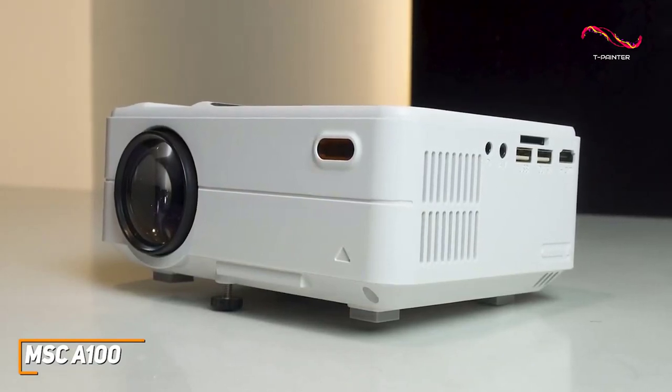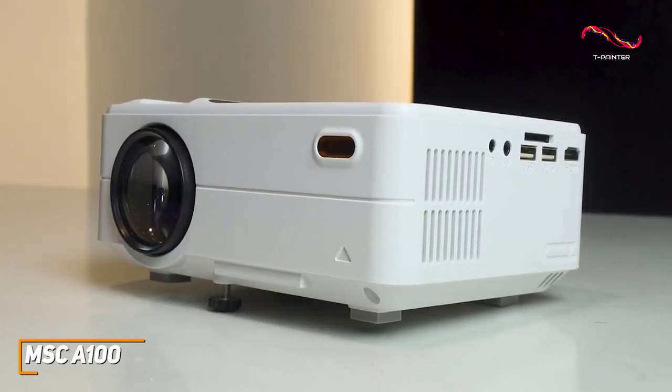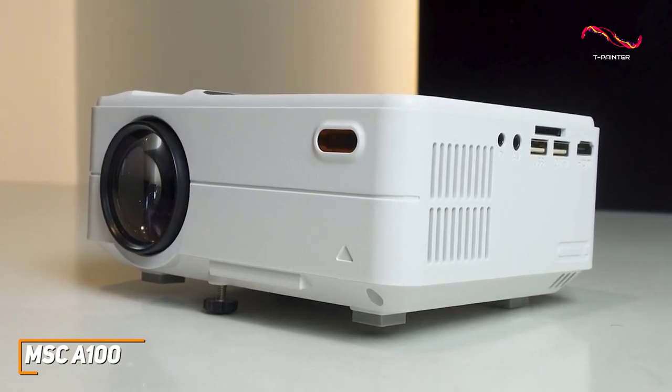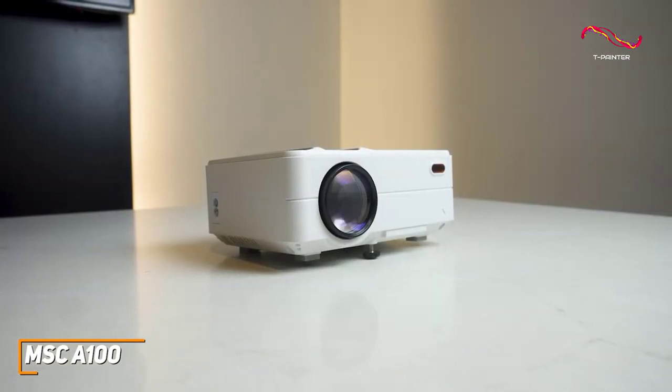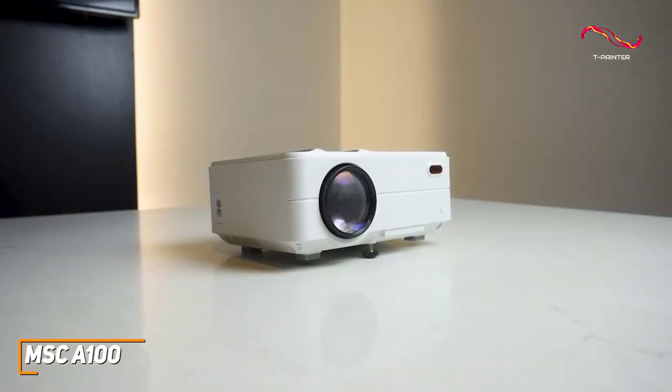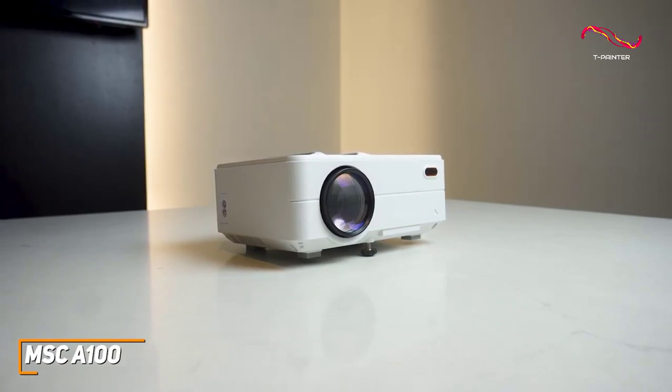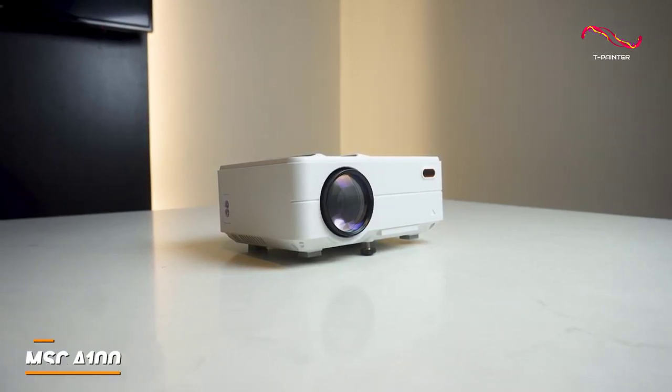Although the MSC A100 isn't going to be perfect for everyone, it performs well for the price and can reliably produce a clear, reasonably colorful image from almost anywhere. This is an excellent choice if you just want a projector that can produce a solid picture and do just about anything you want from an affordable, entry-level projector at a very reasonable price.